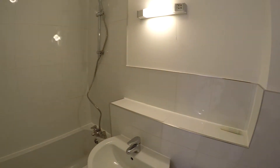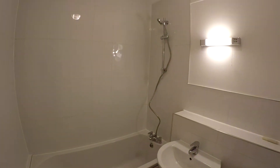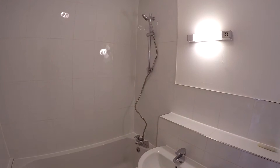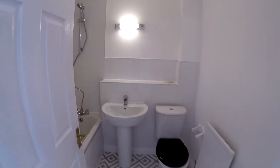Here we've got a refitted bathroom. Obviously there's a shower curtain or screen still to go up — not sure which — but there will be something. It's all nice and new.